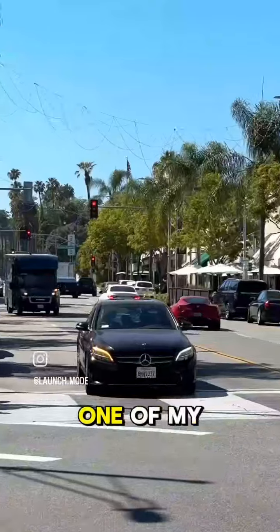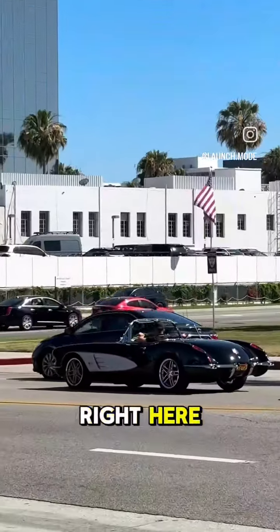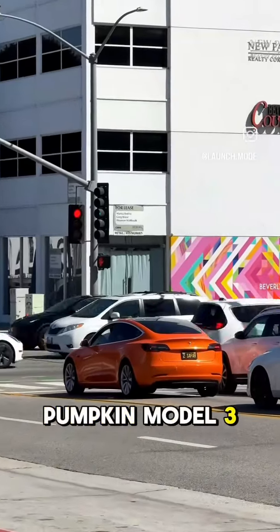Got a snippet of one of my favorite cars of all time, the Alfa Romeo 4C. Love it — sounds fantastic. Got a cool older Corvette right here, I think like '56 or '57 maybe, and then a Pumpkin Model 3. Yikes.